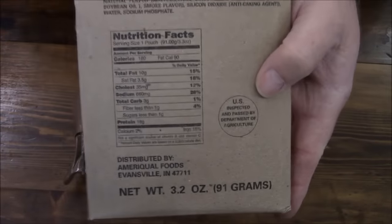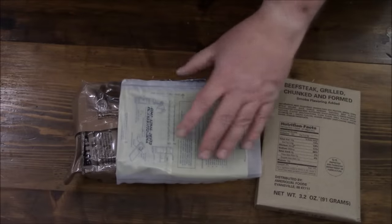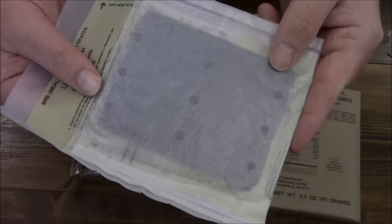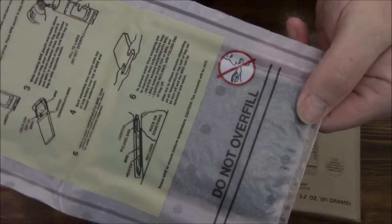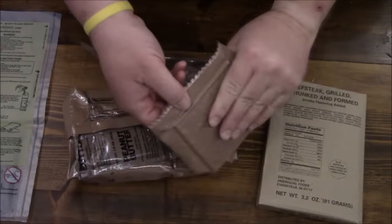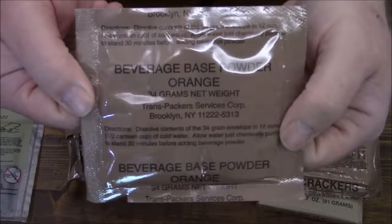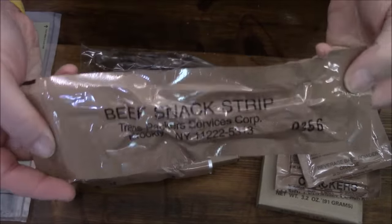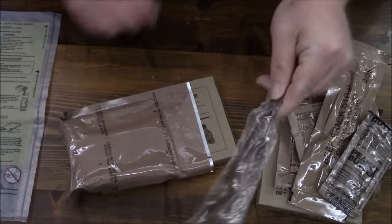3.2 ounces - that's the only problem I have with like these beefsteaks or beef patties, they are such a skimpy main. And you can see how ancient this is - look at that heating element in there, nowhere near like what we've got this day and age. We got some crackers, beverage base powder type orange, beef snack strip - might as well have some beef with your beef - and peanut butter. Of course, our spoon.